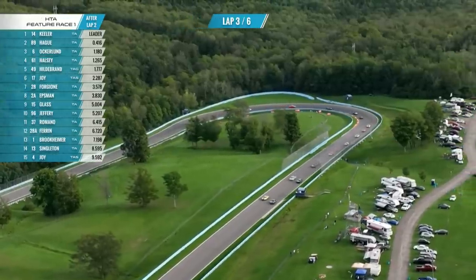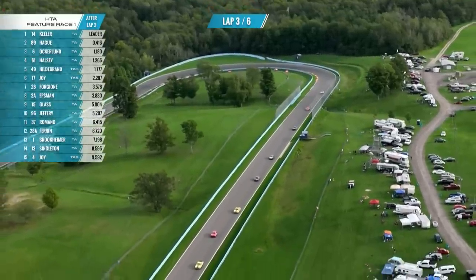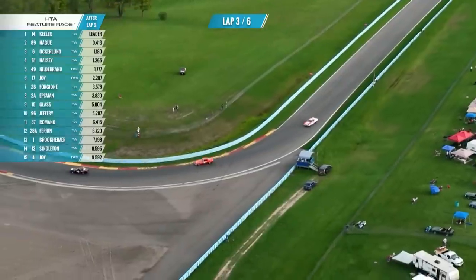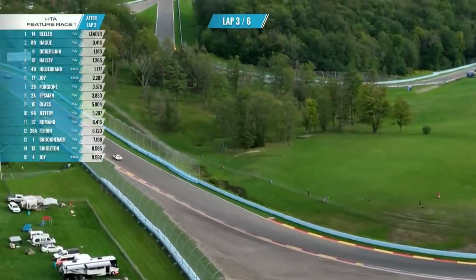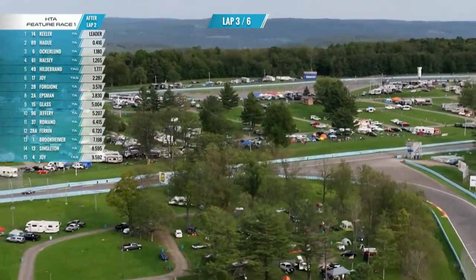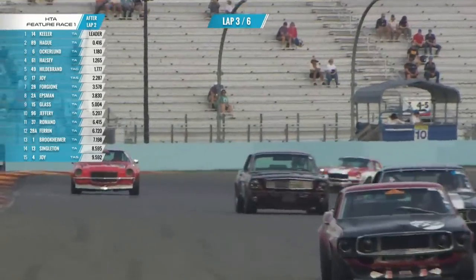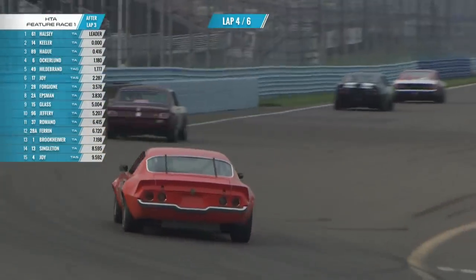The scoreboard on your left can't even keep up with all the changes that are happening. Jim Halsey in the Dan Fury car may be taking the lead as Ken Epsman moves up on Scott Joy. These campers to your right are having just a blast watching this. That orange Camaro — I believe that's the Warren Agor car of Dennis Singleton. Warren Agor actually won the A Sedan national championship with that car. Some great images there — there's Mike Joy in that Jerry Thompson Camaro.